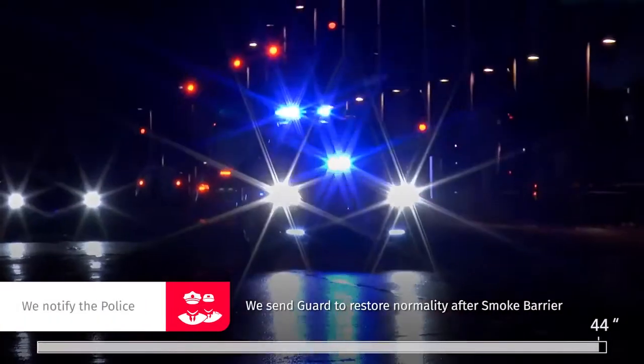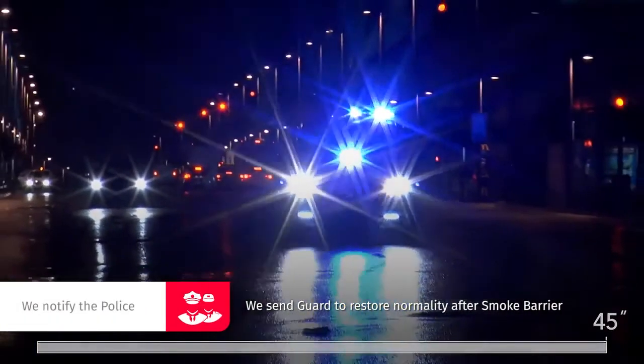Intruders are scared and expelled immediately or trapped in the smoke. Zero Vision immediate intervention acts while the police and our security guard are on their way.